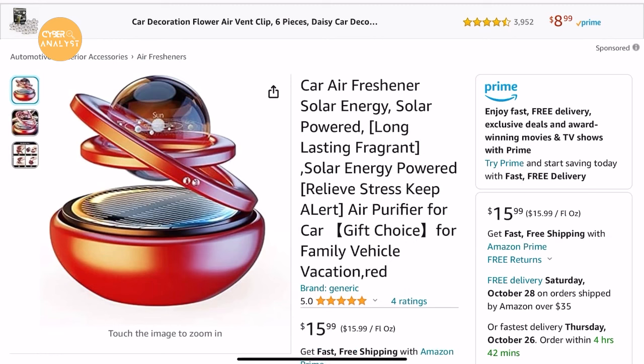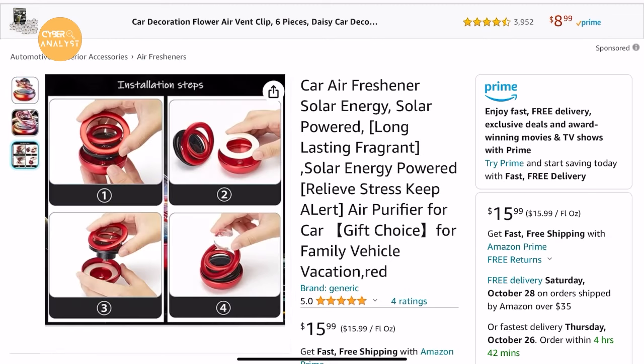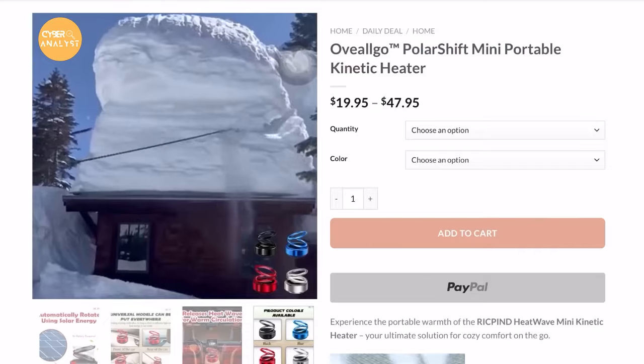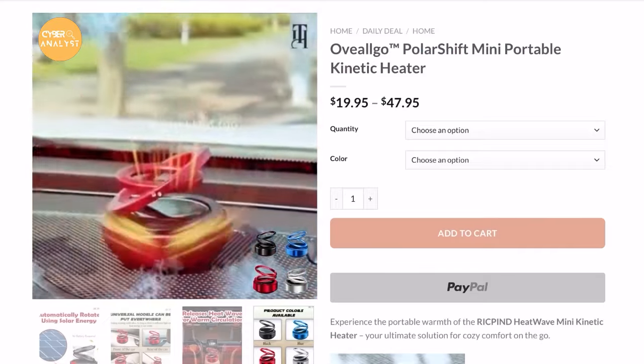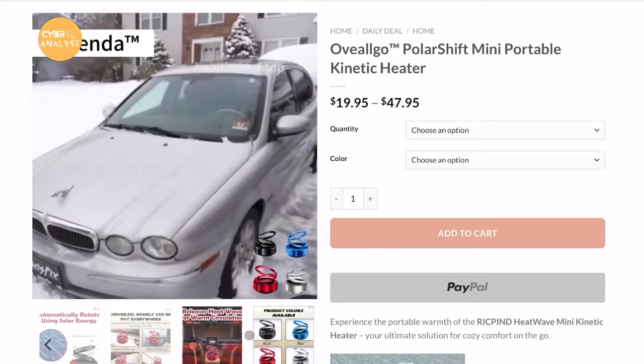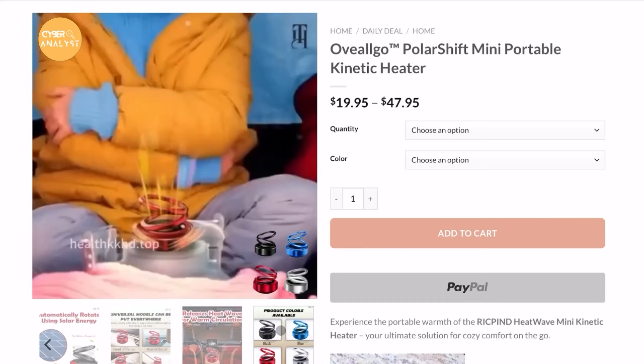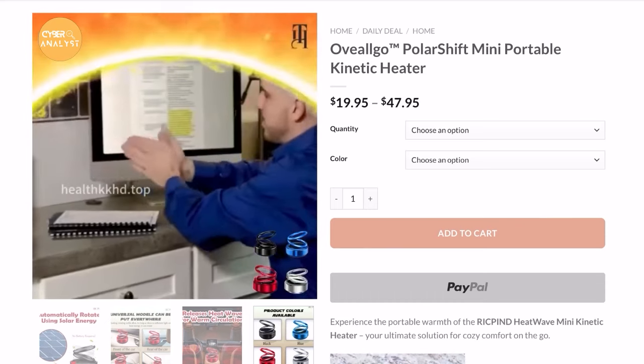This so-called mini portable kinetic heater, in reality, is a car air freshener diffuser meant to be placed on your car's dash. Yes, you heard that right — it's not a mini portable kinetic heater, it's an air freshener. So the mini portable kinetic heater marketing claims do not match its actual function, making it a prime example of deceptive marketing practices.